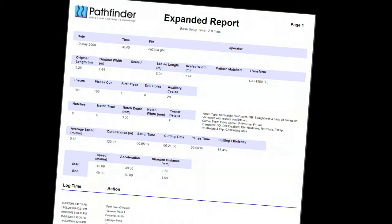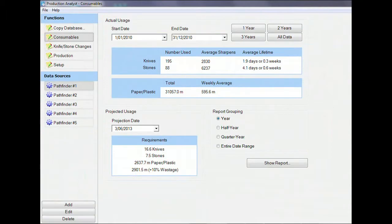The optional production management features include integrated production reporting and integrated consumable reporting and forecasting.